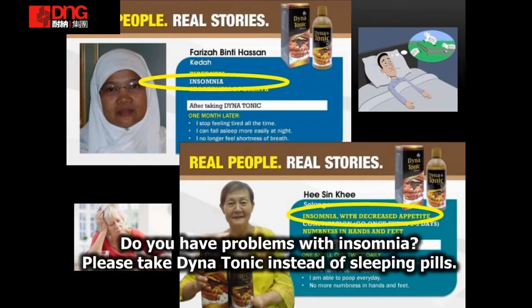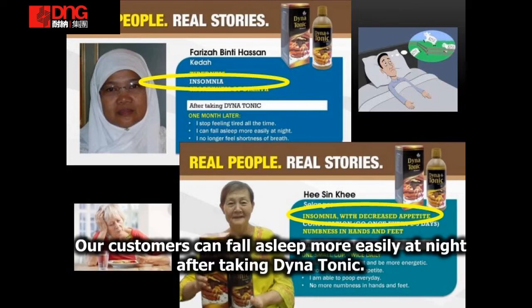Do you have a problem with insomnia? Try taking Dinatonin instead of sleeping pills. Our customers can fall asleep more easily at night after taking it.